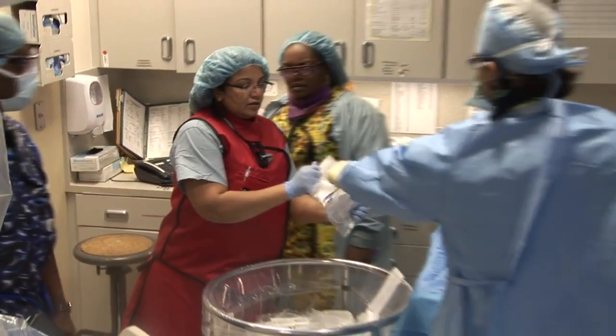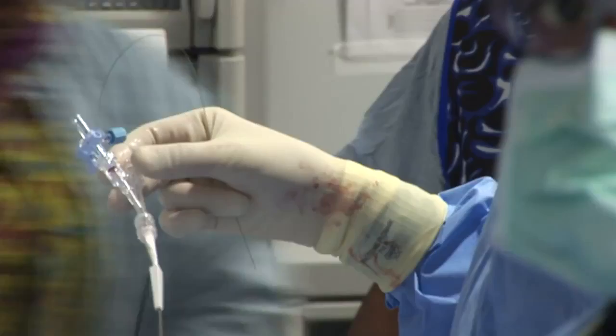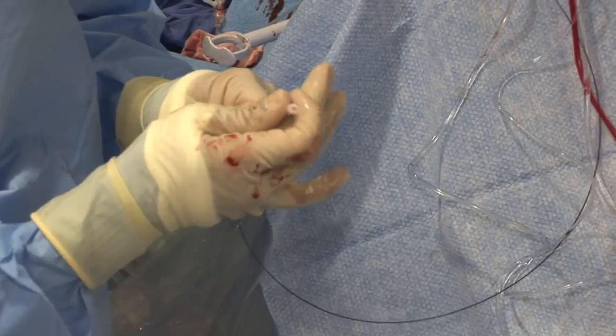The Achilles heel that we've always had, both in surgical and endovascular therapy, has been the formation of new blockages or scar tissue formation. We now have a new technology that helps prevent this and helps decrease the risk of scar tissue formation.